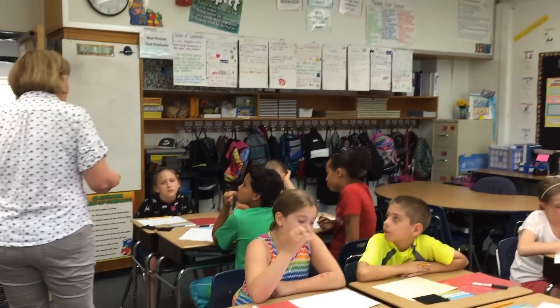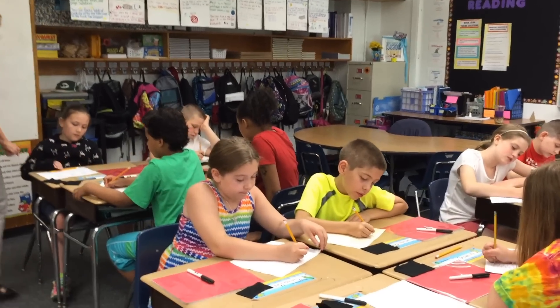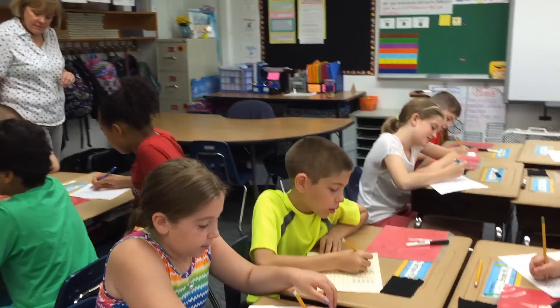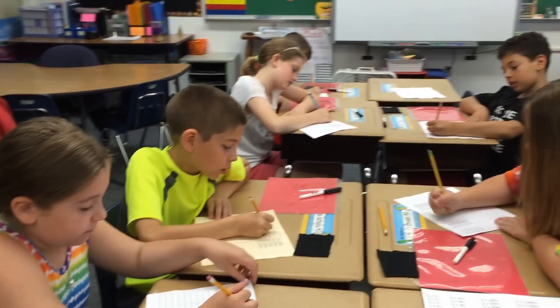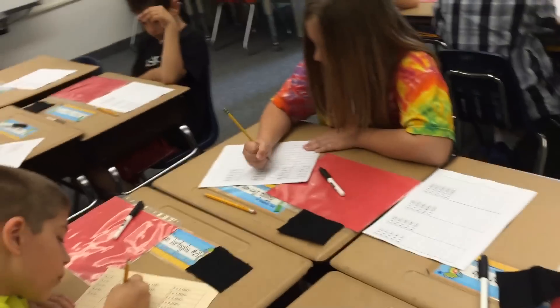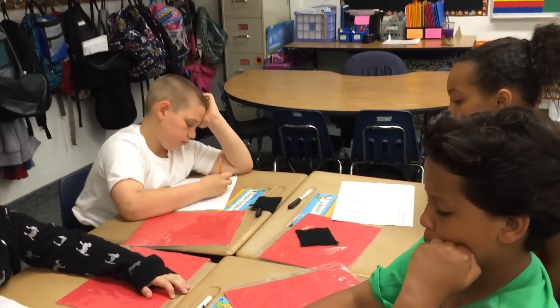Start at the top of the column. Three times ten, everybody — thirty. Write it in the blank. Three times twenty? Sixty. Three times thirty? Ninety. Look at your first column, look at your second column. Do you see those shifts to the left?